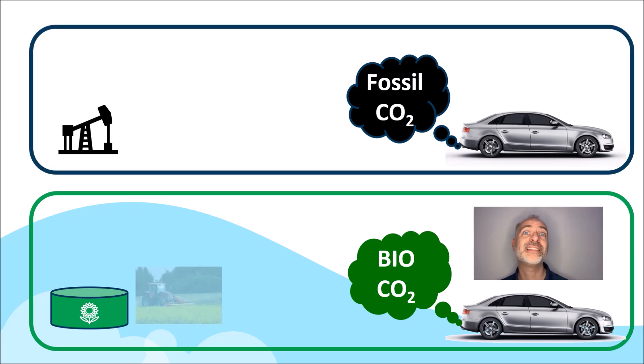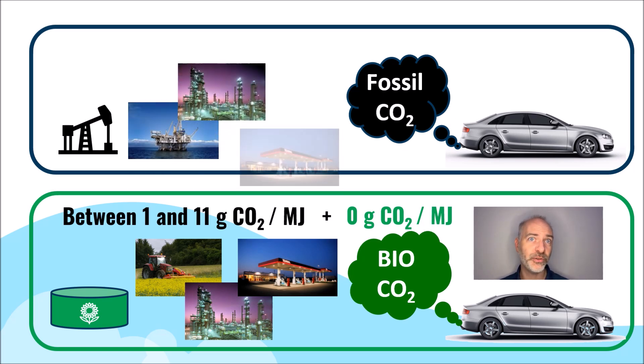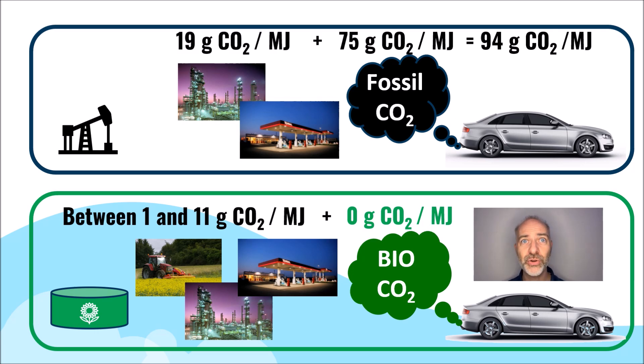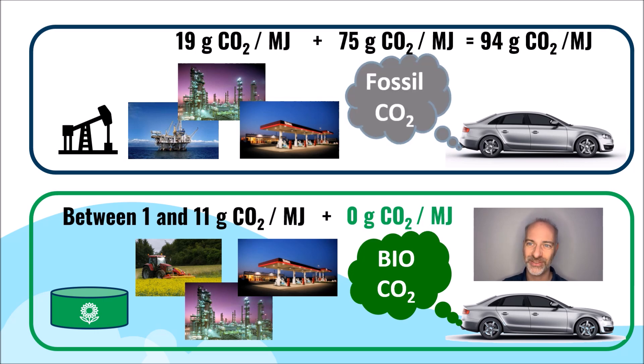Therefore, throughout its life cycle, this biodiesel will have produced a carbon footprint ranging from 1 to 11 grams of CO2 per megajoule, while a conventional fossil fuel emits 94 grams of CO2 per megajoule according to European regulations. To produce fossil fuel, it requires approximately 20 grams of CO2 per megajoule, taking into account emissions from oil extraction, refining and distribution. When burnt, it emits approximately 75 grams of CO2 per megajoule, which is considered fossil CO2.